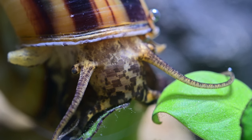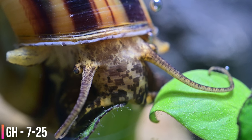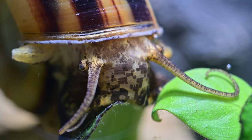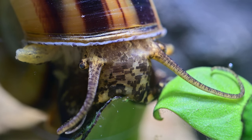It is somewhat challenging to differentiate between male and female giant Colombian ramshorn snails. However, males seem to have a rounder operculum and are light beige in colour with small brown spots, while females have dark chocolate-coloured bottom parts.